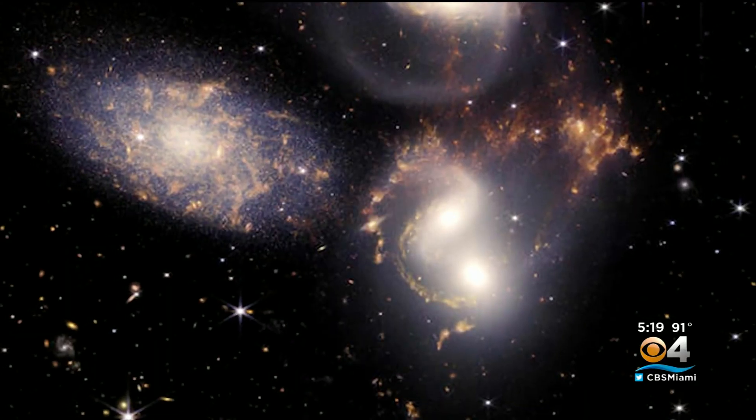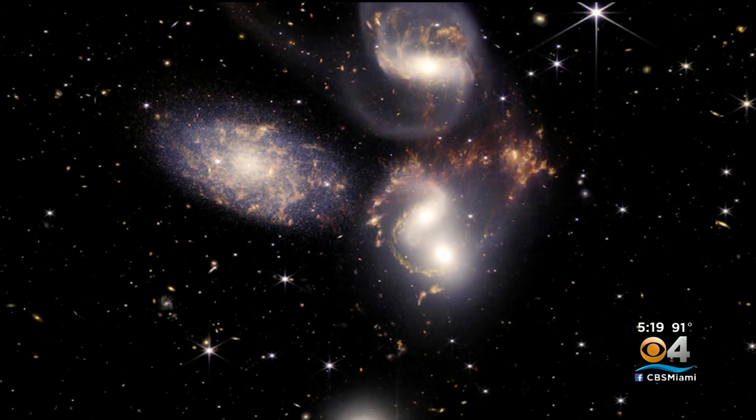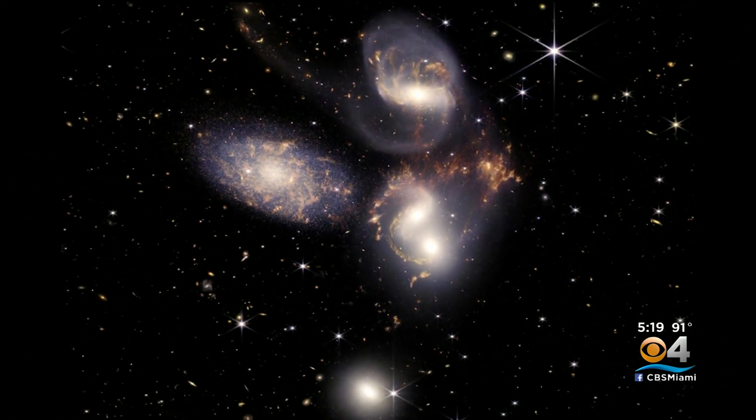The photos include Stephan's Quintet, part of the constellation Pegasus, revealing five galaxies in a cosmic dance 290 million light years away. "This is a view we've never ever had before. Previous observatories have hinted at these things, but we've never seen it in the kind of detail that Webb showed us today."